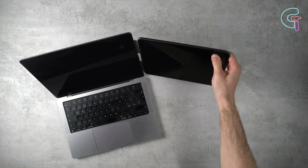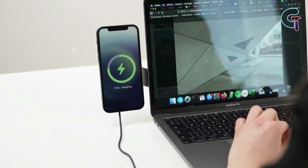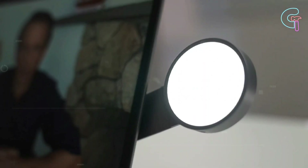Strong enough to hold a tablet, it's compatible with Qi wireless and iPhone MagSafe charging. This mount also comes with a detachable light for streaming and video conferences.